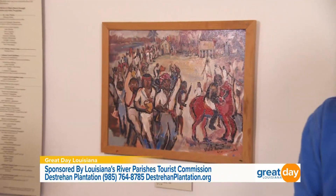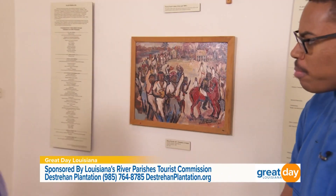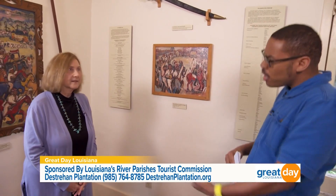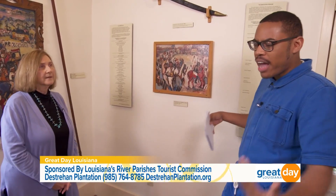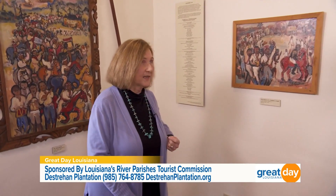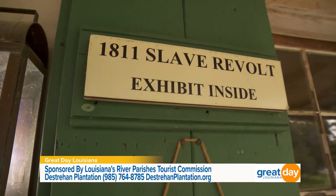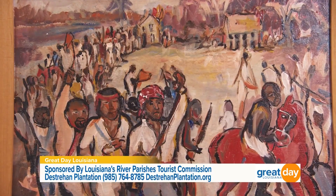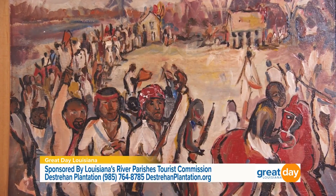We've made it inside, and Janice, this first exhibit really documents the 1811 slave revolt. The 1811 slave revolt, also known as the German Coast Uprising, was the largest rebellion by enslaved persons in American history — largest because there were at least 200 enslaved people involved.